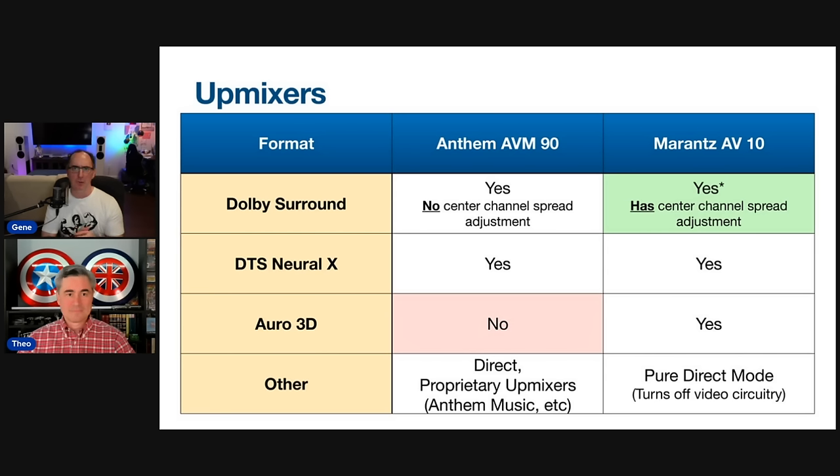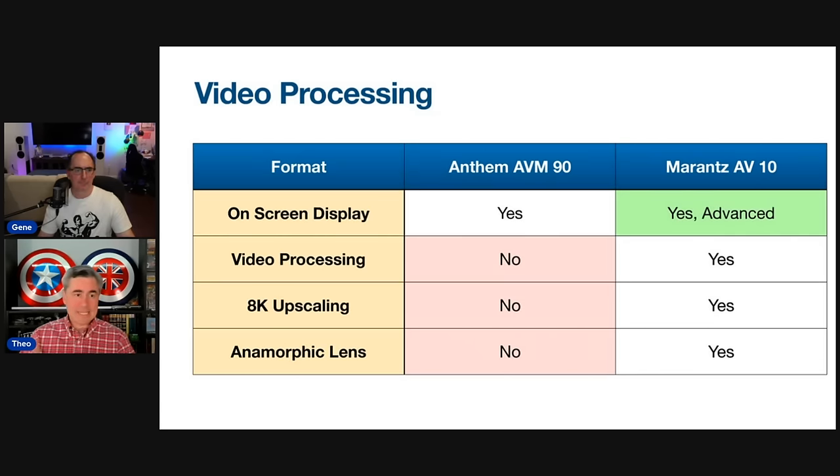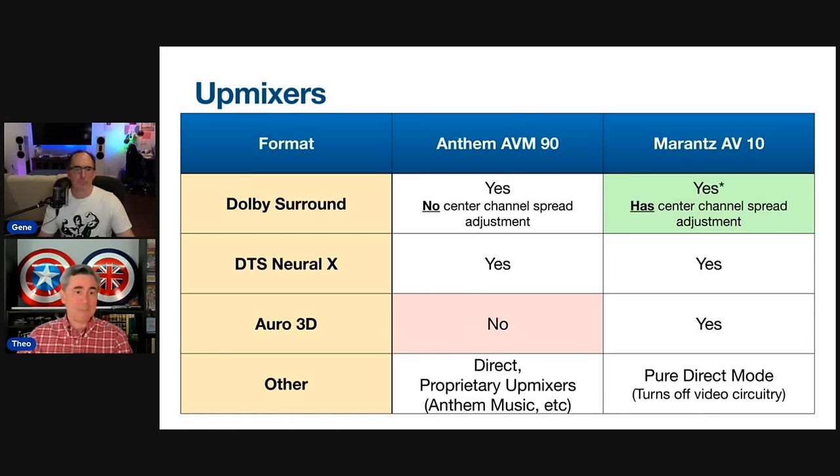Anthem has a really good upmixer called Anthem Music, which is outstanding — it's based on the old Hafler circuit from the seventies, left minus right to the rears, and does a really good job upmixing two-channel music. When I switched to that Anthem music mode, it's enjoyable and similar to what you get with the Dolby upmixer, without any artifacting. So if you want to mix your two-channel music and don't like the lack of center spread on Anthem, use the Anthem music mode. You also get Auro 3D upmixing on the Marantz but not on the Anthem — a point for Marantz.